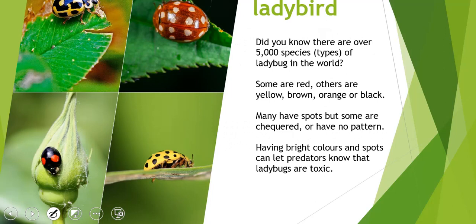There are over 5,000 species of ladybug in the world. Not all ladybugs are red — some are yellow, some are brown, some are orange, and some are even black. Some have spots, some have no pattern, and some are checkered. An interesting fact: having bright colors and spots actually lets predators know that ladybugs are toxic, so predators see that and think, 'I better not eat that one.'